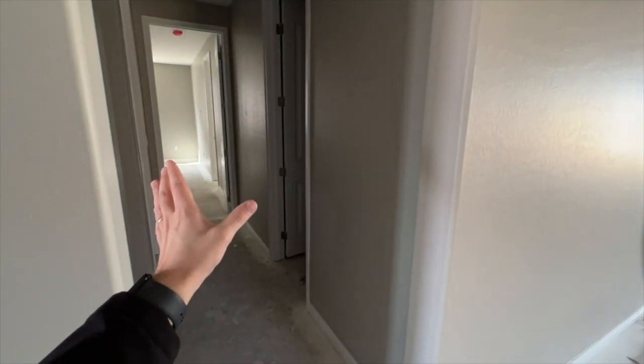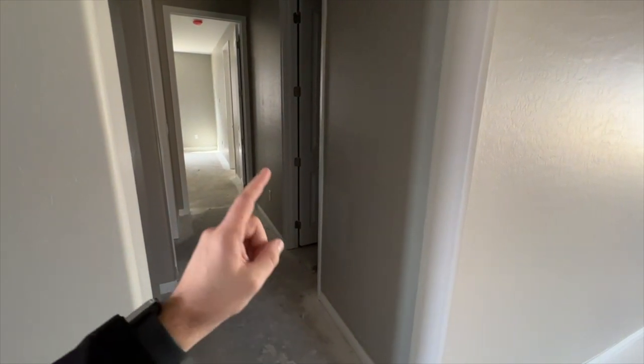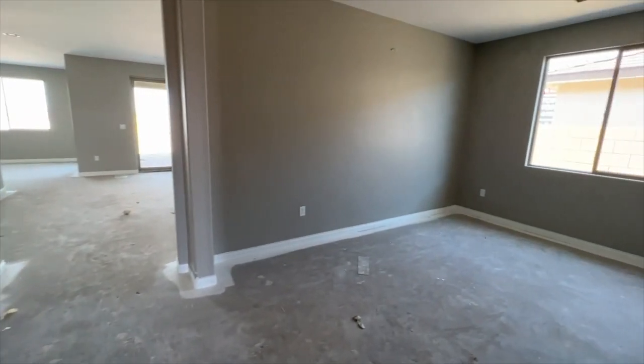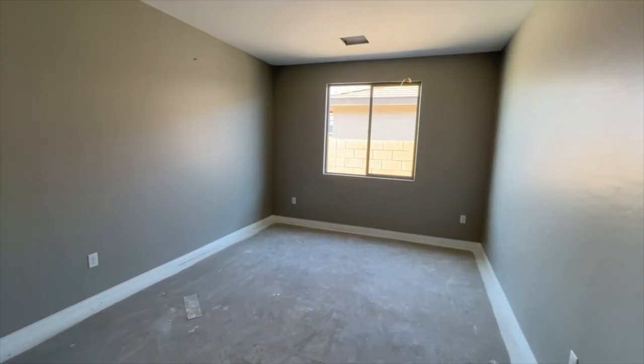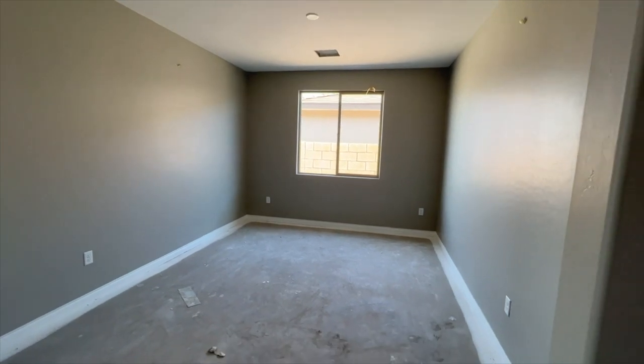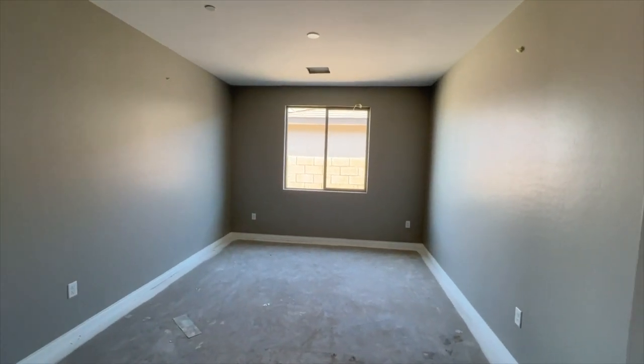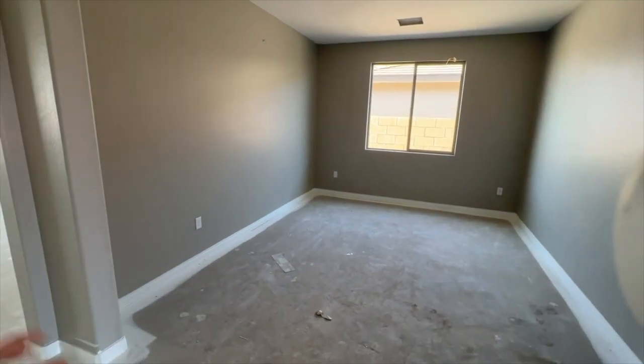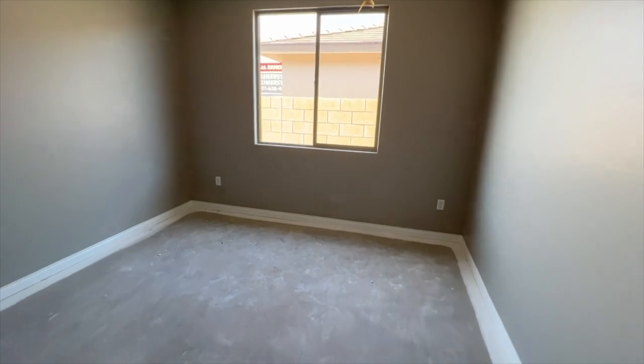Now we're walking into the big open floor plan. Over here to the left we have our next-gen — I'll show you how that works in a second. And over here to the right would be your den, right before the living room.